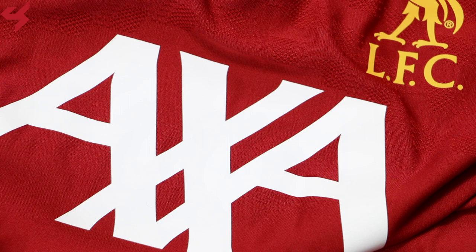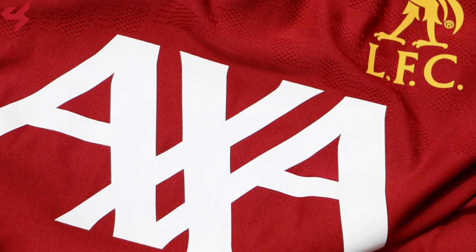A subtle diamond graphic has also been placed on the upper half of the jersey. A rounded cool neck collar was used, which comes with Bob Paisley's signature on the inside of the collar.